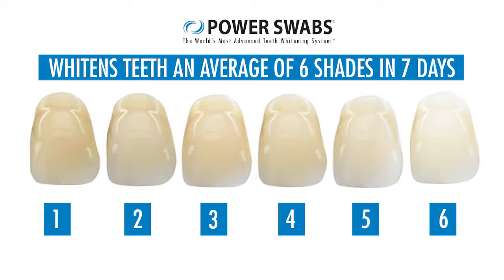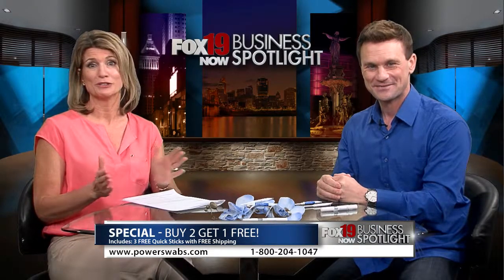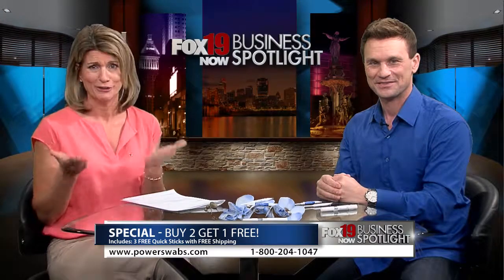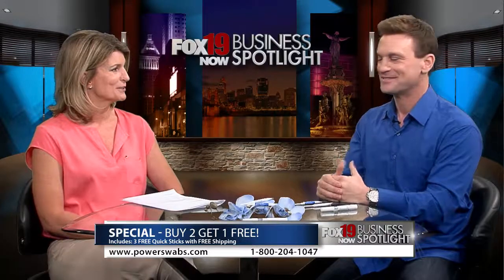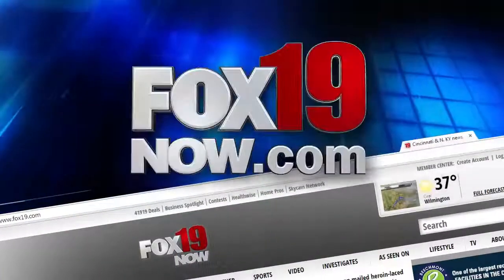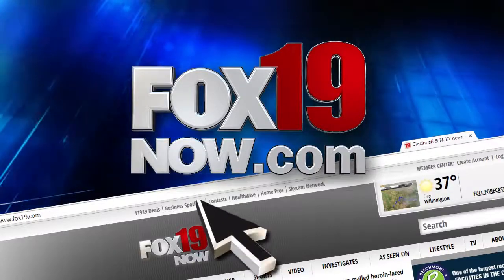Wow, fast and dramatic! Whether you've got a big event coming up or you just finally want to do something for yourself, now could be the perfect time to try Power Swabs. A beautiful white smile can help you look younger — and who doesn't want that? Check them out today at powerswabs.com. Thank you for watching the Fox 19 Now Business Spotlight. For more information on this featured business, go to fox19now.com and click on Business Spotlight.